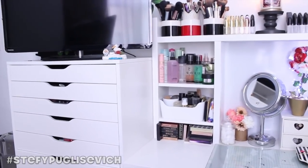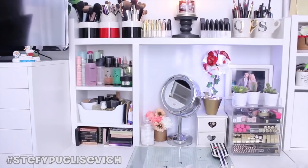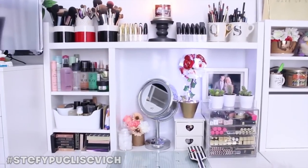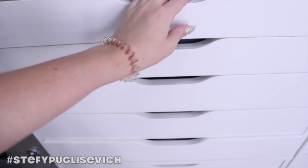I thought I'd start going from left to right, starting with the drawers and going into the collection. I do have a drawer down below which I can show you, then finish off with the office side. The first drawer is actually accessories and earrings, which isn't really makeup-related, so I'm not going into that.